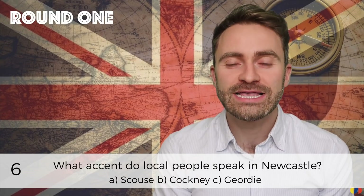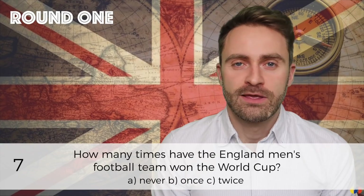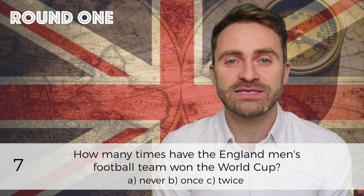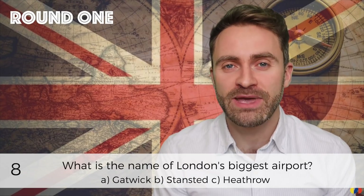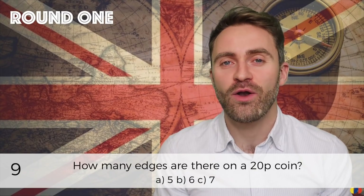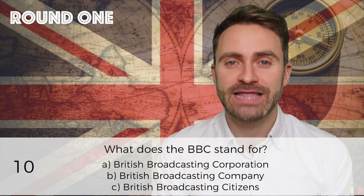Number six: what accent do local people speak in Newcastle? Number seven: how many times have the England men's football team won the World Cup? Number eight: what is the name of London's biggest airport? Number nine: how many edges are there on a 20p coin? Number ten: what does the BBC stand for?